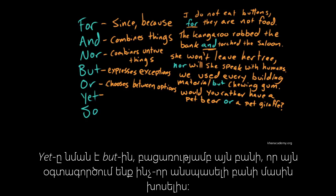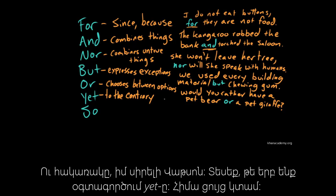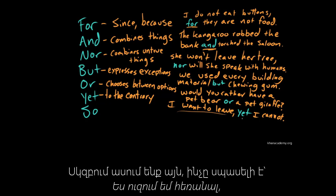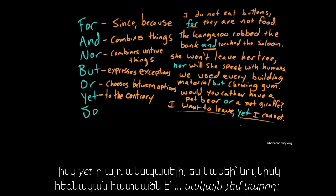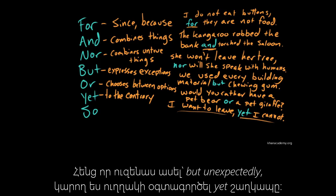Yet is kind of like but, except that we use it to express unexpected things — to the contrary, as if I were Sherlock Holmes hollering at a confused Watson. This is how we use yet: I want to leave, yet I cannot. It sets up a push-and-pull dynamic. We set the expectation — I want to leave — and yet, here's the unexpected, ironic part — I cannot. When you would say but unexpectedly, just use yet.